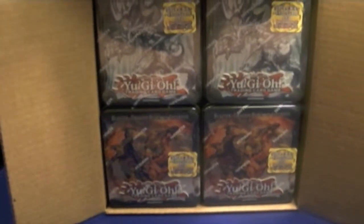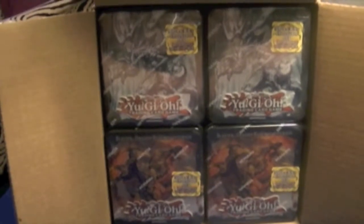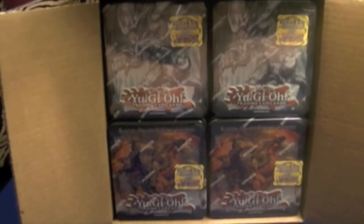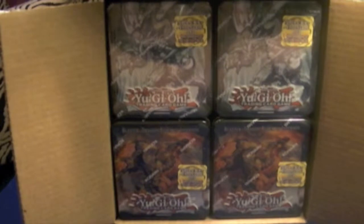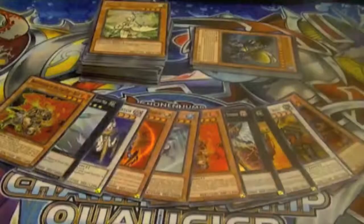Ladies and gentlemen, boys and girls, children of all ages — Hidden Dragonly Primes brings to you the recap from the case video. Don't forget to like, comment, and subscribe. The links to the eBay page and Facebook are down below, and I'll get started with what I got from the case.